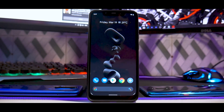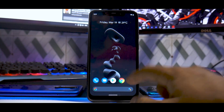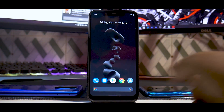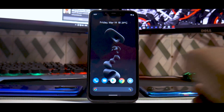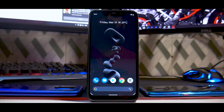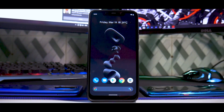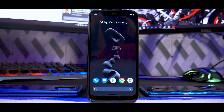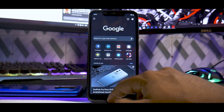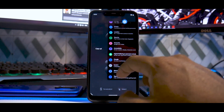There are a ton of Pixel 5 exclusive features, but first — notice how smooth and subtle the animations are, how perfectly it is executed. This is almost on the level of my iPhone. I've been using the iPhone 11 for the last three months, and this is as close as it gets when it comes to the smoothness of the software.